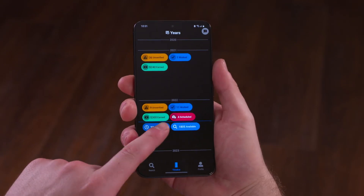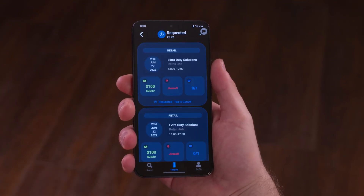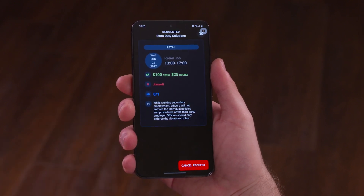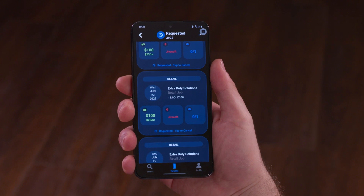If you've requested a job and you're no longer able to work it, cancelling is super simple. Tap on the clock icon in your timeline to see the list for that time frame. Then find the job you'd like to cancel and tap it. Now simply tap cancel and you're good to go.